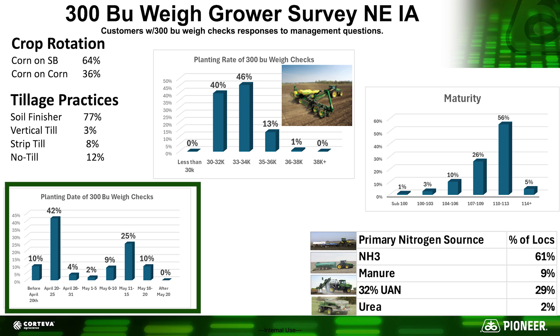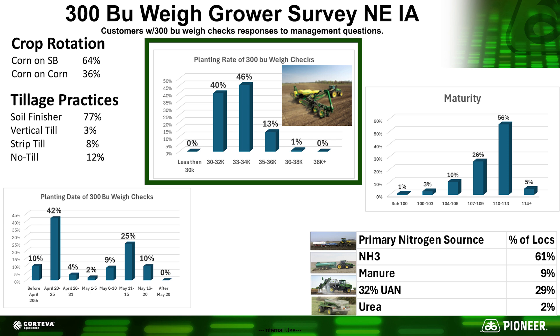Often growers tell me their plan to increase corn yields is to plant more seeds and put on more nitrogen. Over the past five to eight years we've actually been telling growers to pull back on seeding rates. This chart does an excellent job showing what we call kernel flex in our Pioneer genetics. The majority of these 300 bushel weigh locations came between a 30,000 and 34,000 drop rate from the planter — a few up to 36,000 — but most of our products really don't need to be dropped more than 34,000. With Pioneer kernel flex, we can get 10 to 12 bushels per 1,000 seeds dropped with a balanced fertility program and good soil biology.